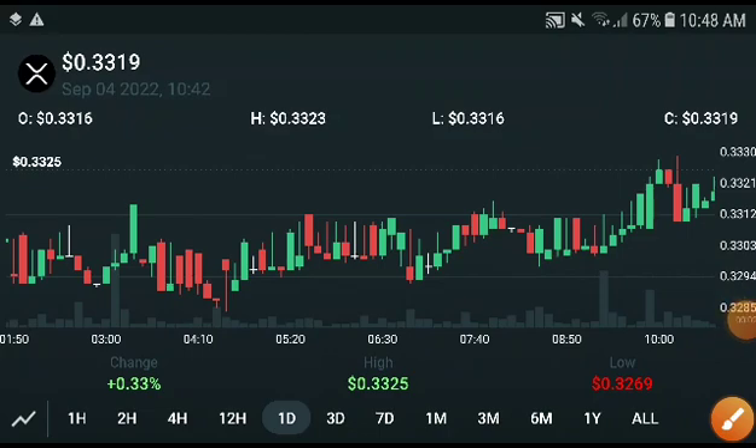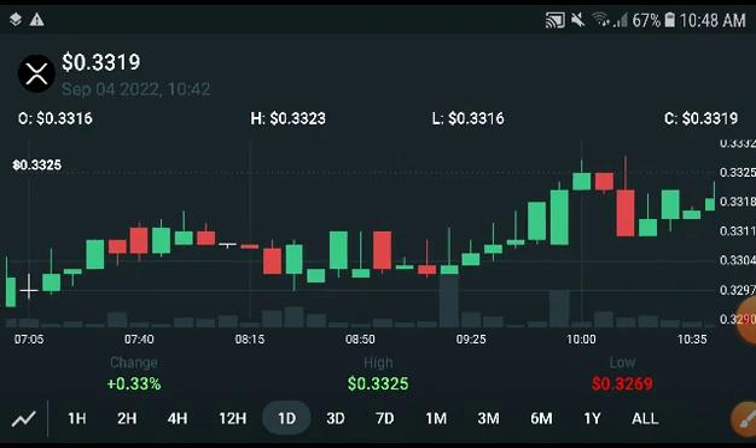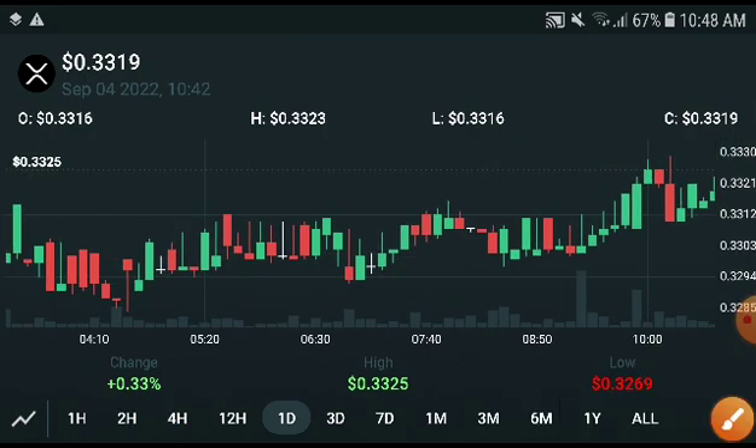What's up XRP coin holders. In this video I will do a technical analysis on whether XRP is in a bullish or bearish position. If you are new to my channel, subscribe and press the bell icon for video notifications. XRP is up 0.33% and currently in an increasing, bullish position.